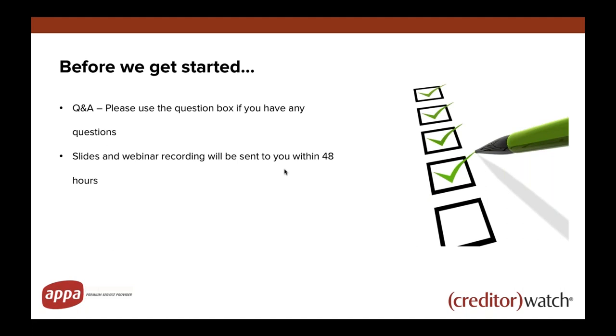We're also recording the webinar so we'll provide a recording as well as the slides. That way you can always come back to it if you have to duck out early or if you want to recap on anything I touch on.